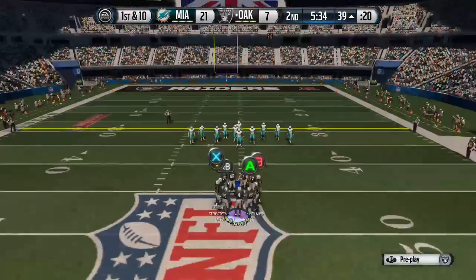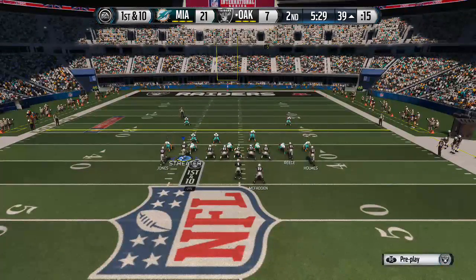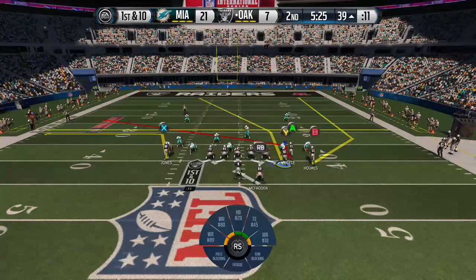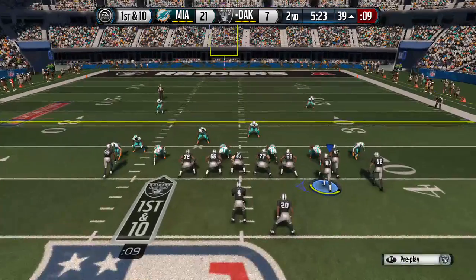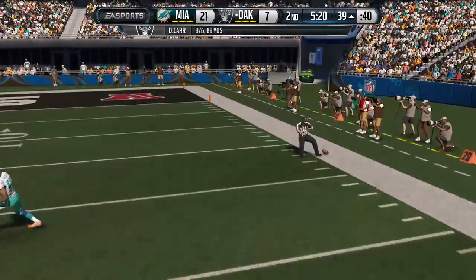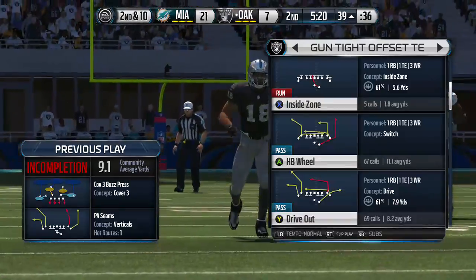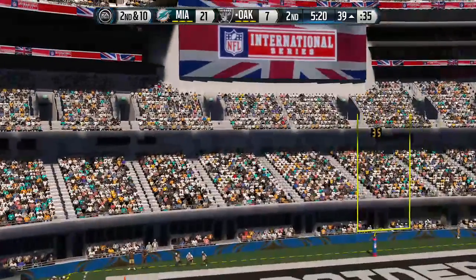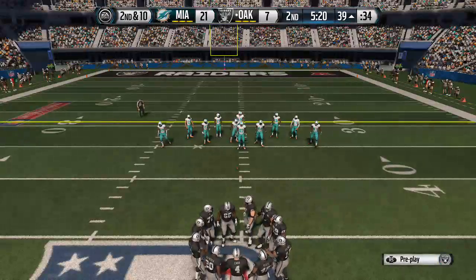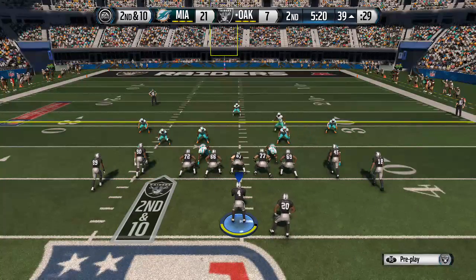The offense heads to the line for the seventh play of the drive. Nickel formation for the defense. Here comes the wide receiver in motion. First and ten. Almost made the catch but the collision jarred it loose. That's interesting — the receiver knew the defender was close so he didn't put all his heart into it. The defender made a nice hit and knocked the football to the ground.